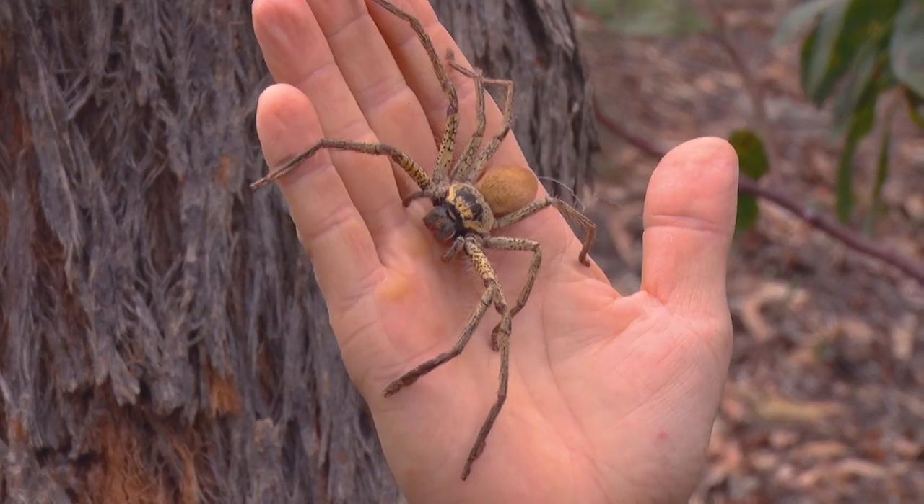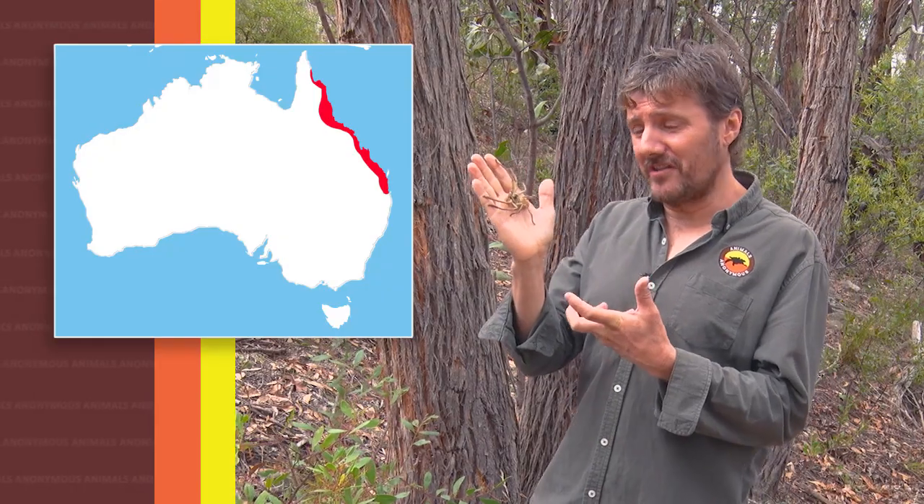Hey guys, this is F.T. and she is a golden huntsman. Golden huntsman spiders are from the tropics — they're in far north Queensland.